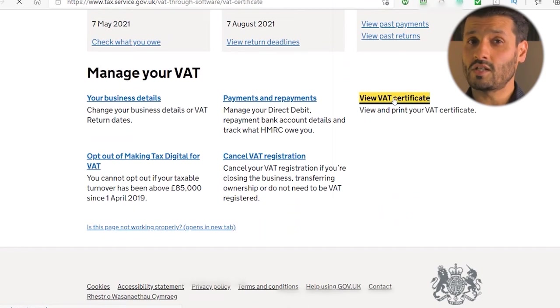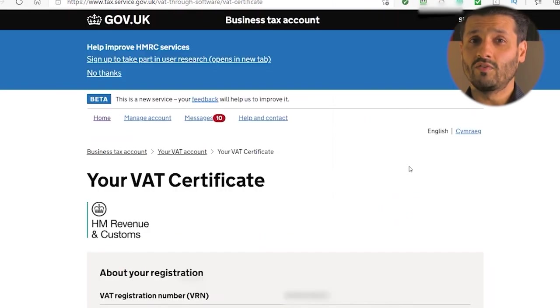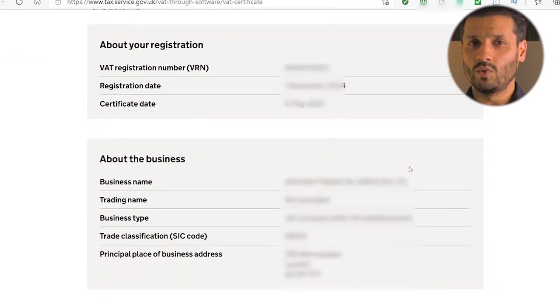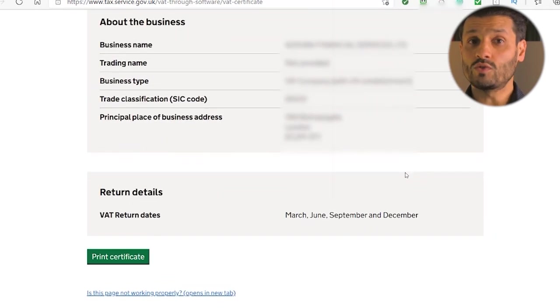Select 'View your VAT certificate'. Once you're in your VAT account, you will find a link to view your VAT certificate under the 'Manage your VAT' heading. Follow this link to view a copy of your VAT certificate. You can then choose from view, save, or print — all these options are available via the portal.